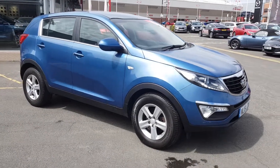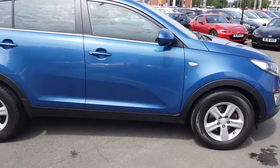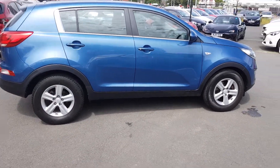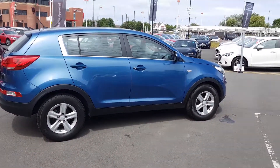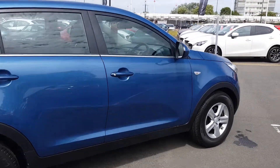Welcome to Jennings Motor Group. My name is Alex and today I'm going to show you around our Kia Sportage 1.7 diesel CRDI. As you're buying from Jennings, the vehicle will be fully checked over and road tested before you buy.